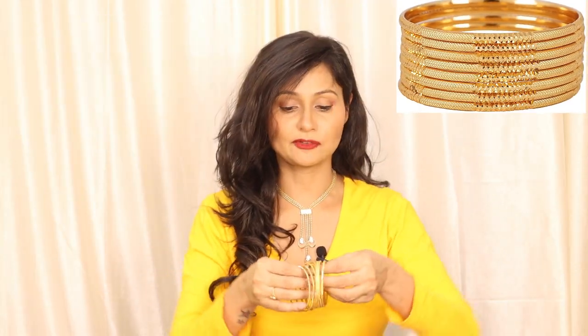After that, I bought a gold plated bangle set for girls. These are around 348 rupees.